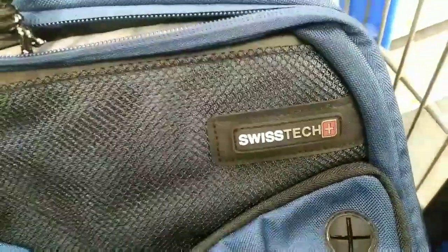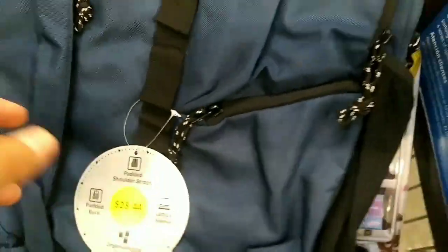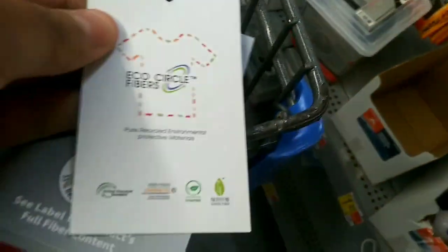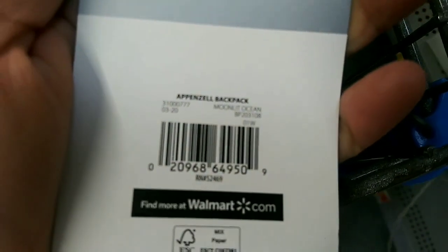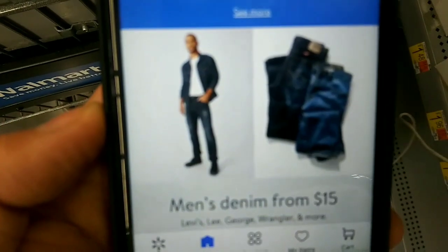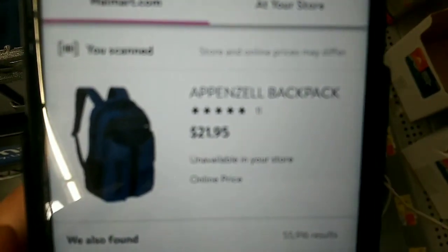Somebody's using the price-check machine, so let me show you on my phone. They have this Switch Back book bag — it says it was $28.44. Here's the UPC. Let me scan on my phone really quick — you can see the price online and then the price in store.